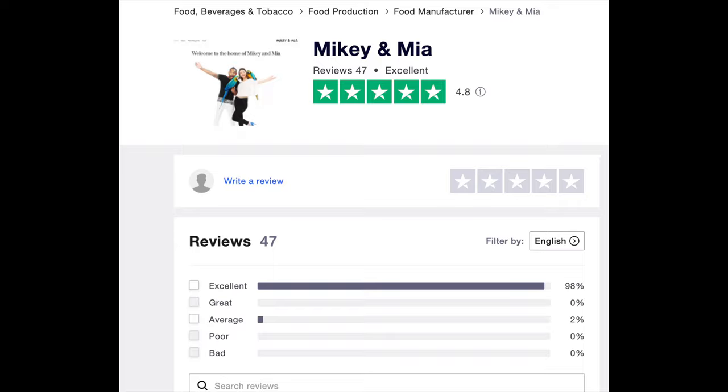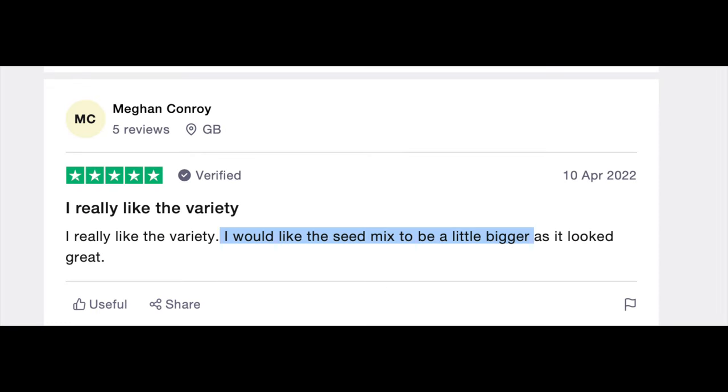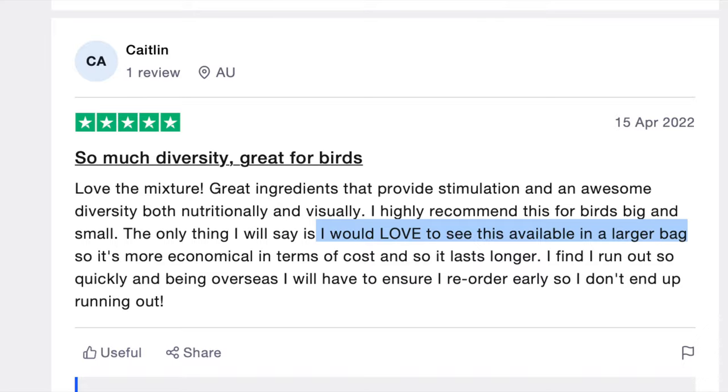Have a look at the Trustpilot reviews for yourself. You guys have actually been requesting a load of different things — your own standalone seed mixes for your little small birds, the low fruit mix for birds that can't really handle fruit, and the number one most requested thing: bigger bags.